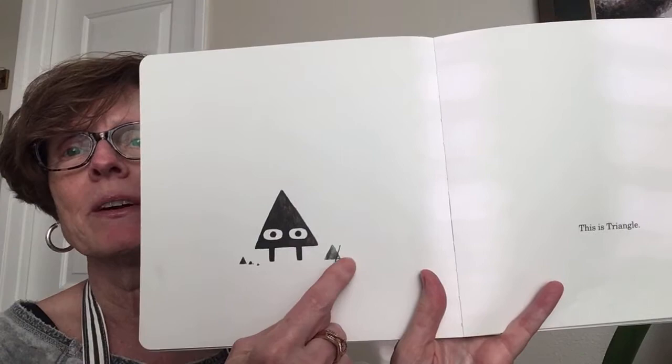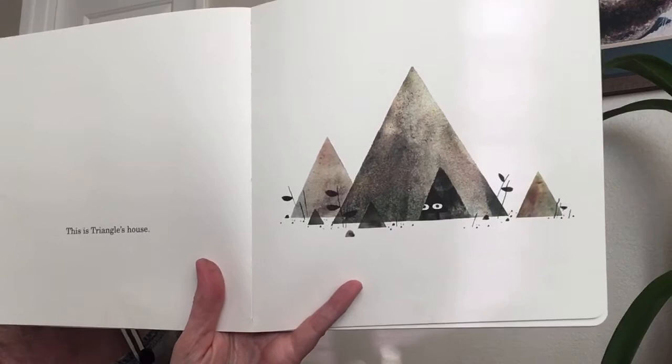Do you notice the shapes around him? This is Triangle's house. Look at his house — what shapes are they made out of? That's right, Triangle's house is made of triangles, and the stuff around Triangle's house — let's take a look. Who is made of triangles? This is Triangle in his house.